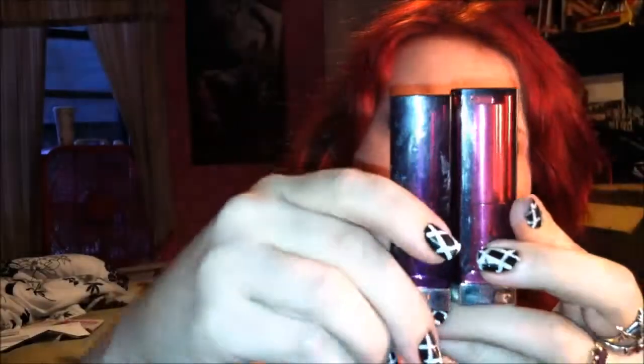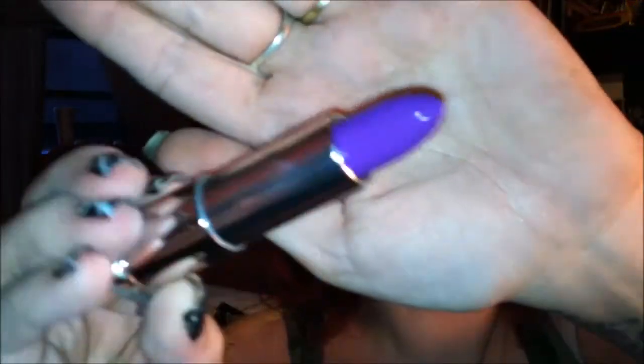A lip product that I love is going to be these Maybelline lipsticks — not the Color Whispers, they are the Color Sensationals. I have a limited edition one and a regular one. The regular one is number 45, Pink Me Up, which is just a neutral nudie pink. Then this color I picked up just a couple of days ago — number 1000, Lavender Voltage — with crazy, insane, beautiful pigmentation and a creamy finish. They've really become a quick favorite.